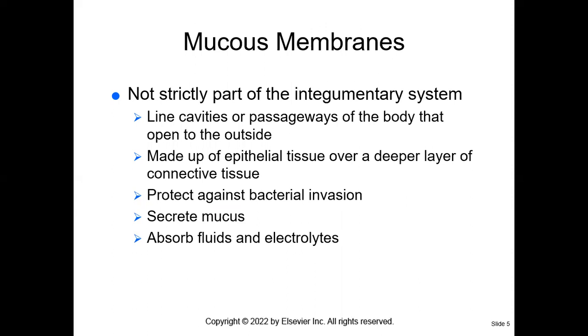Let's talk about mucous membranes, because that tells us a lot of information about the patient. The mucous membrane is not strictly a part of the integumentary system. Mucous membranes line the cavities or passages of the body — think about your oral mucosa, your nasal mucosa. They protect against bacterial invasion and secrete mucus. The mucous membranes also absorb fluid and electrolytes, specifically in the small intestines — that's where we absorb nutrients after food is broken down.